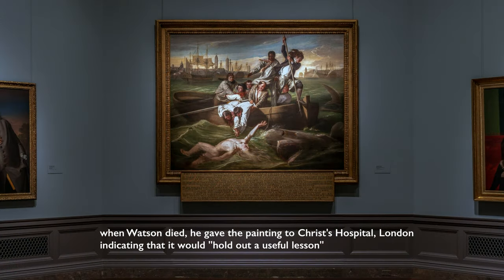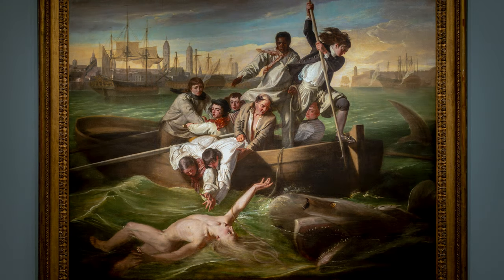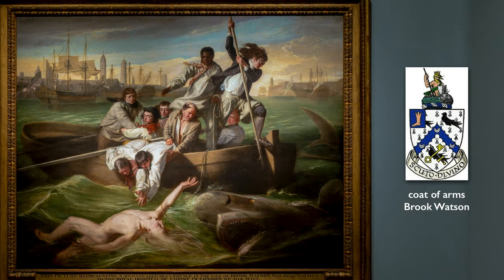Brooke Watson gave this painting to an orphanage, and there I think it served as a model to inspire. Here is Watson, who as a teenager loses that foot. And he could say, justifiably, I had a rough teenage life, and still I became a successful business person. I was elected to Parliament. I became Lord Mayor of London. His coat of arms had a leg on it. He embraced this idea.